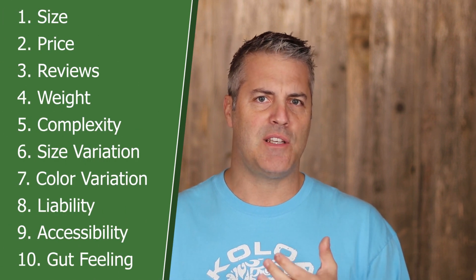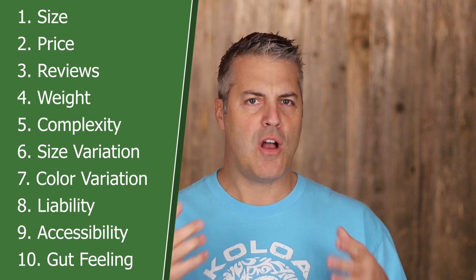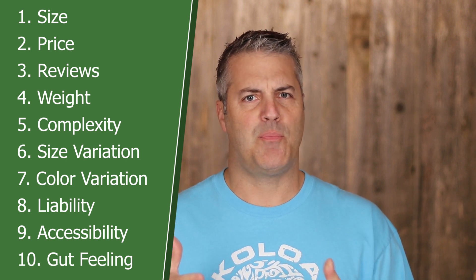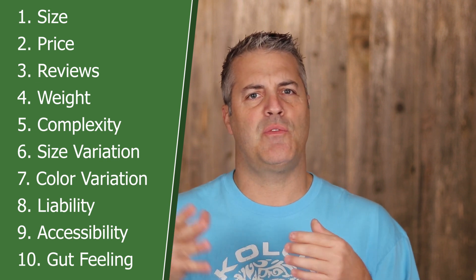My 10-step criteria consists of: the size of the product, the price range, profitability, how many competitor reviews are on page one, and the weight of the product. The fifth criteria is complexity level — keep it simple. Number six is variations with regard to size — you don't want any. Number seven is variations with regard to colors — again, you want none.